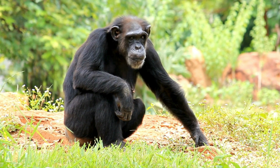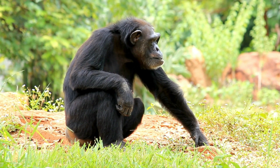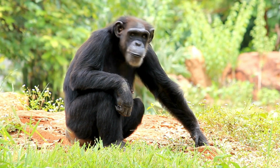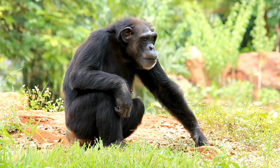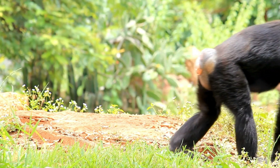They use their long arms to climb trees looking for food. Chimps will eat almost anything, but their favorite foods are fruits and nuts.